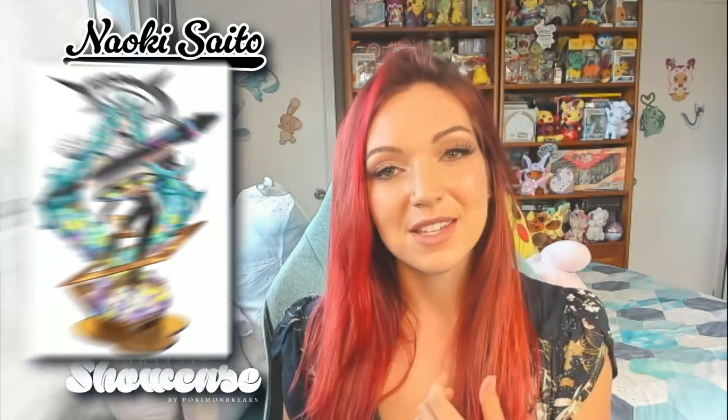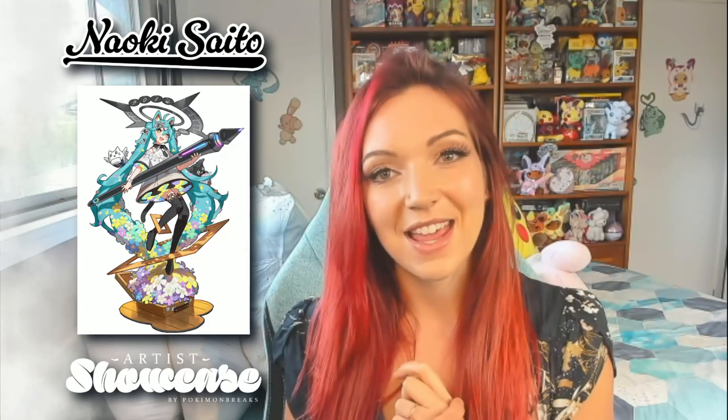They've done so many incredible artworks for Pokemon, and Naoki Saito also does a lot of illustrations for other anime. Hatsune Miku is another one of my favorite franchises and they've done a ton of illustrations for them as well as a bunch of other animes. If you want to check out Naoki Saito's website and Twitter, I will link them down below. He also makes YouTube videos about his illustration process, so please go check out his channel too.